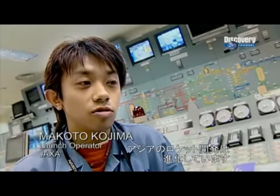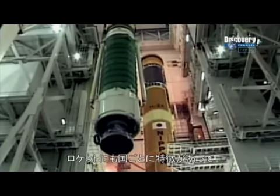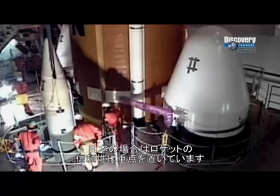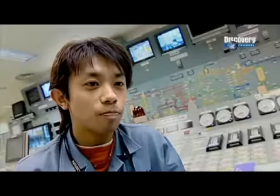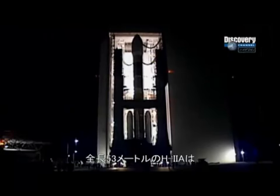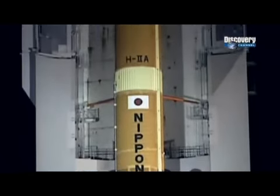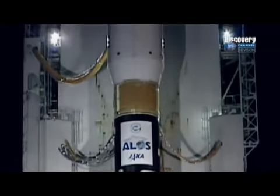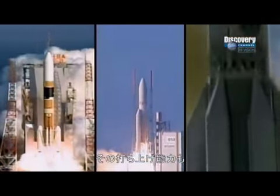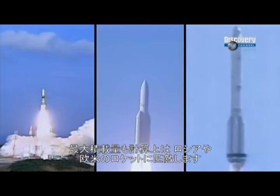Rocket development in Asia, including Japanese rockets, is improving. Rockets have their own characteristics among different cultures and nations. In the case of Japan, they are focusing on the reliability of rockets and the engines. Standing 53 meters in height, Japan's H-2A rocket looks every bit a modern marvel of precision engineering. On paper, the H-2A ranks with some of the best Russian, American, and French rockets in its lifting power and payload capacity.